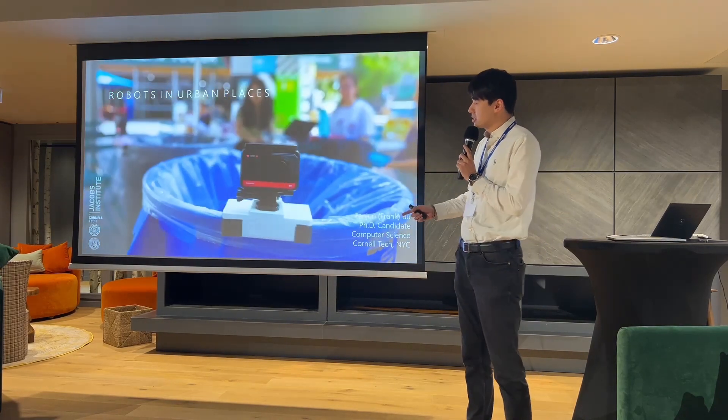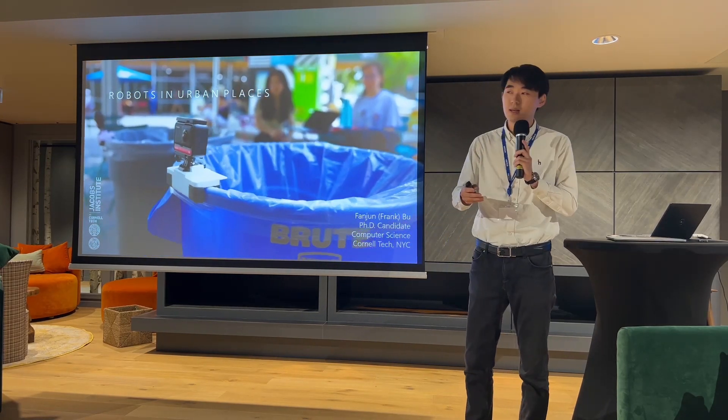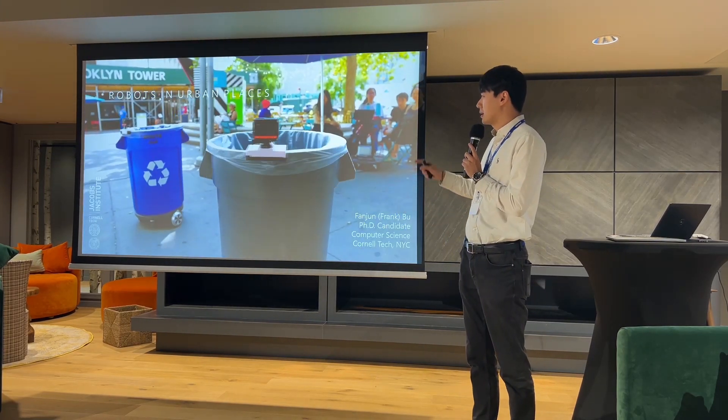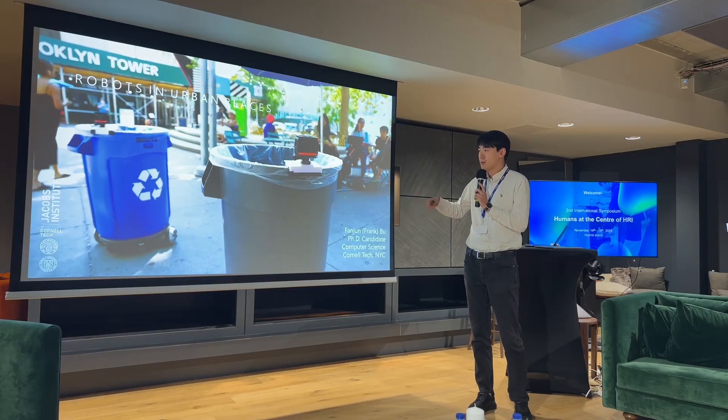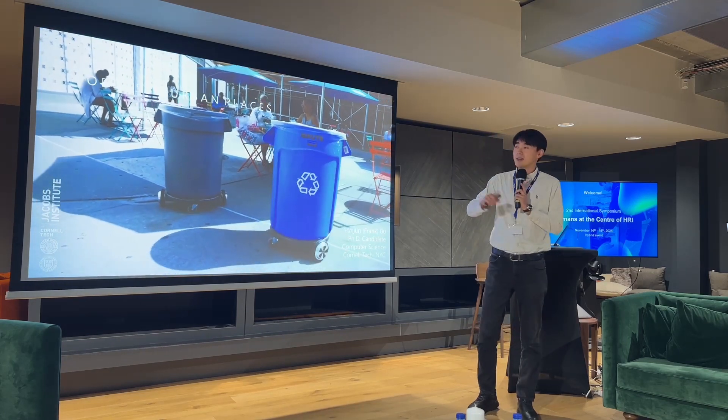Today, this talk will be less of a research talk but more of a storytelling. I want to tell you the story behind how these robots came about, how we decided to deploy them, and all the things that went as planned and unexpected.